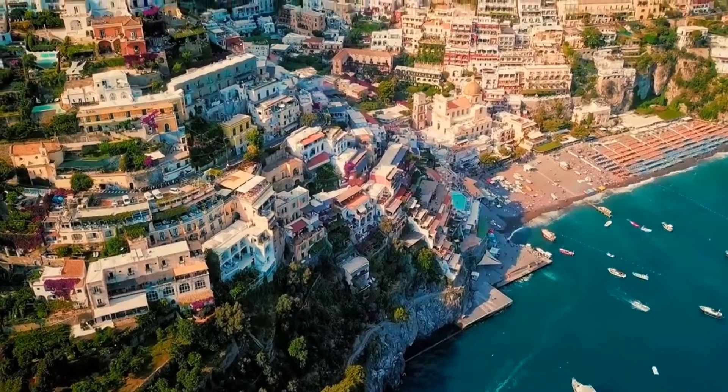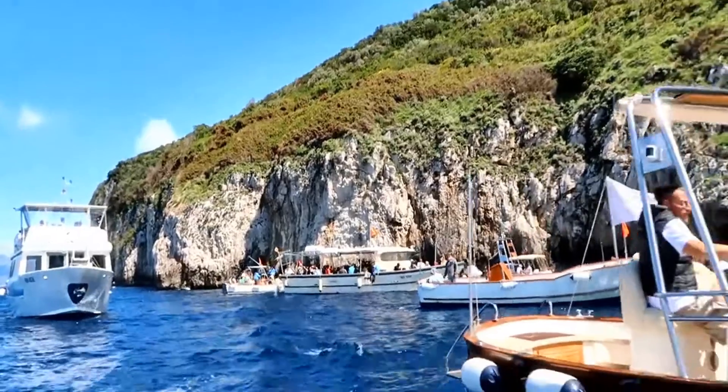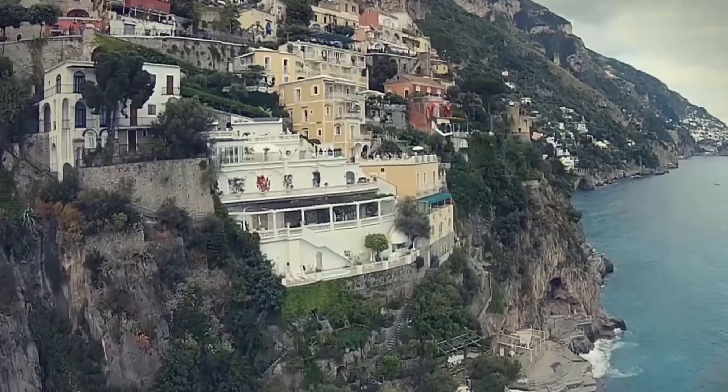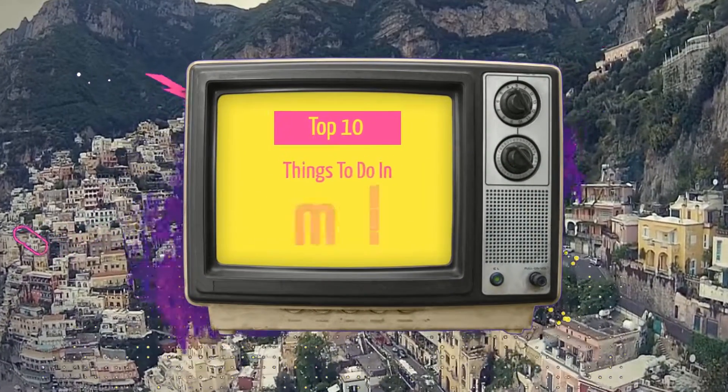The Amalfi Coast is one of the most well-known tourist sites in Italy, attracting thousands of visitors each year. The coastline features some stunning mountain villages, beautiful beaches, and jaw-dropping scenery. Let's take a look at the top 10 things to do in Amalfi.